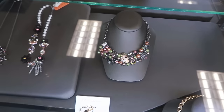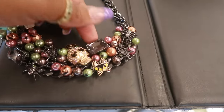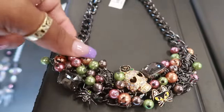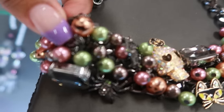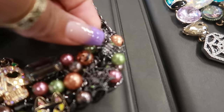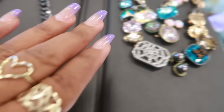What do you think about this Betsy Johnson piece? Very cute — you have a skull, a cat, and even a little ghost. This one is $30. I like all the colors. Oh look, there's even a little pumpkin and a spider! I really like that one.